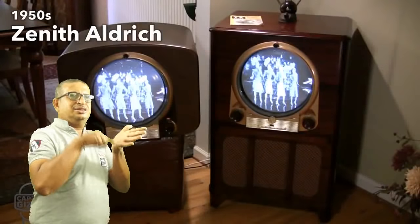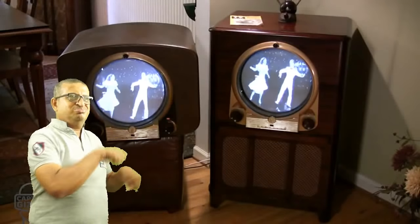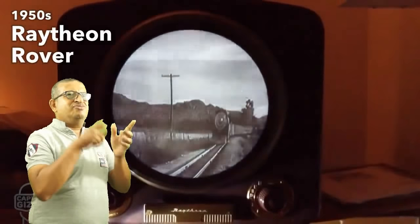The 1950s brought us the short-lived porthole televisions, but most importantly, it brought us the NTSC color standard. However, not many color televisions were sold until the following decade.